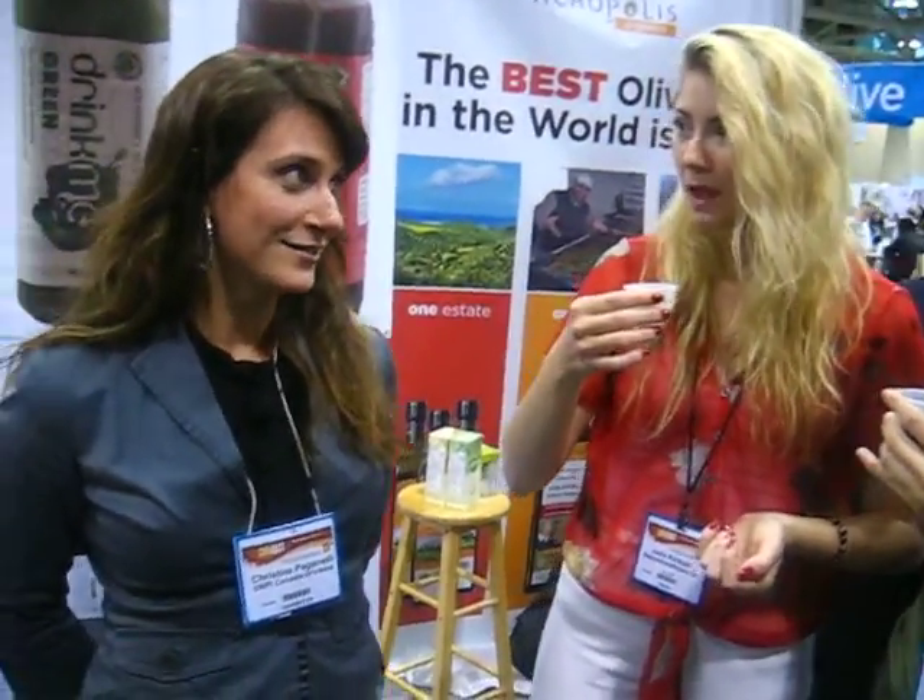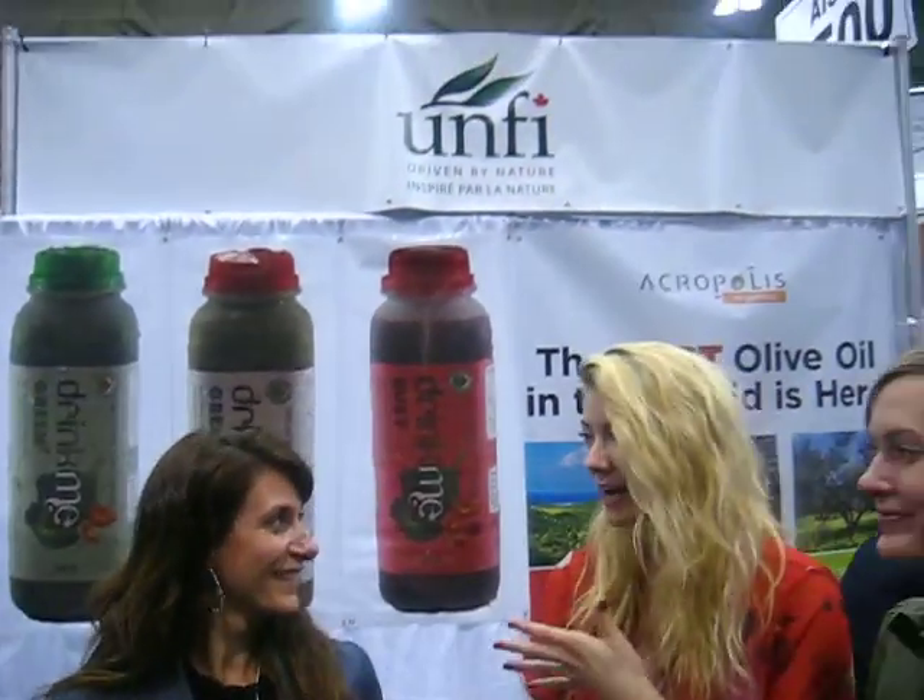Okay, so now, what's your site to find out some information? www.drinkme.ca. I wish you all the best. You look great. And this is truly an amazing, amazing product. Thank you so much.